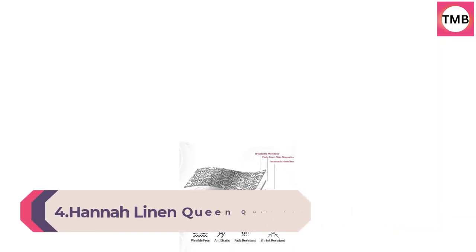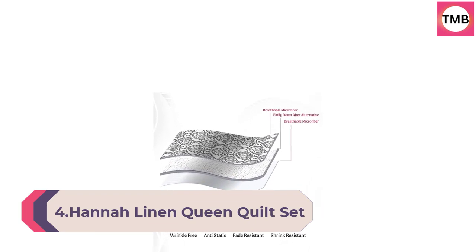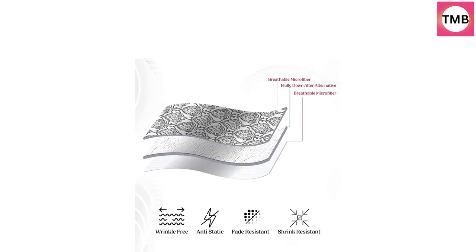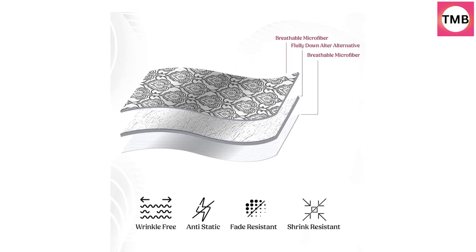Number 4: Hanna Linen Queen Quilt Set. Four-piece quilt set. Lightweight microfiber. Includes one quilt, one decorative pillow, and two matching quilted pillow shams. Quilts queen size, queen jade blue.